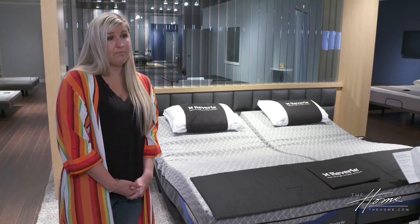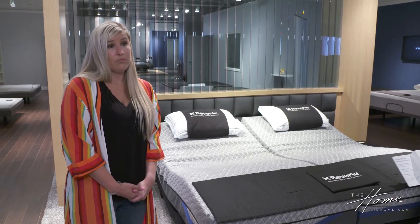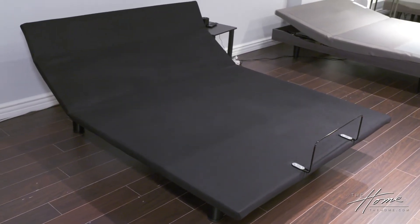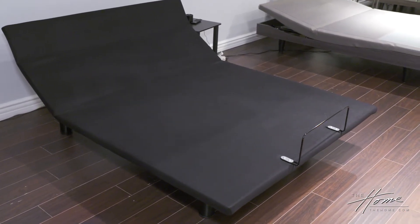If you already have a bedroom set, how does this integrate with your bed, headboard, and footboard? Power bases fit right into most bed frames and headboards. We do have headboard brackets for the base to attach your headboard. If you have a platform or storage bed, we do have options available for that.